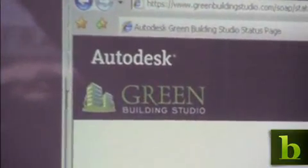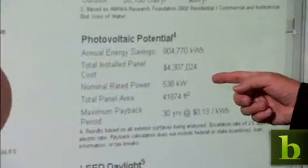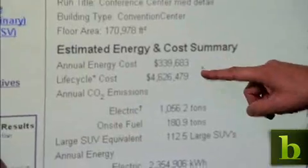One of the newer ideas at Autodesk is software that helps architects measure specific environmental effects, such as solar, thermal, and air flow, on building performance, and then attribute cost savings to the project.